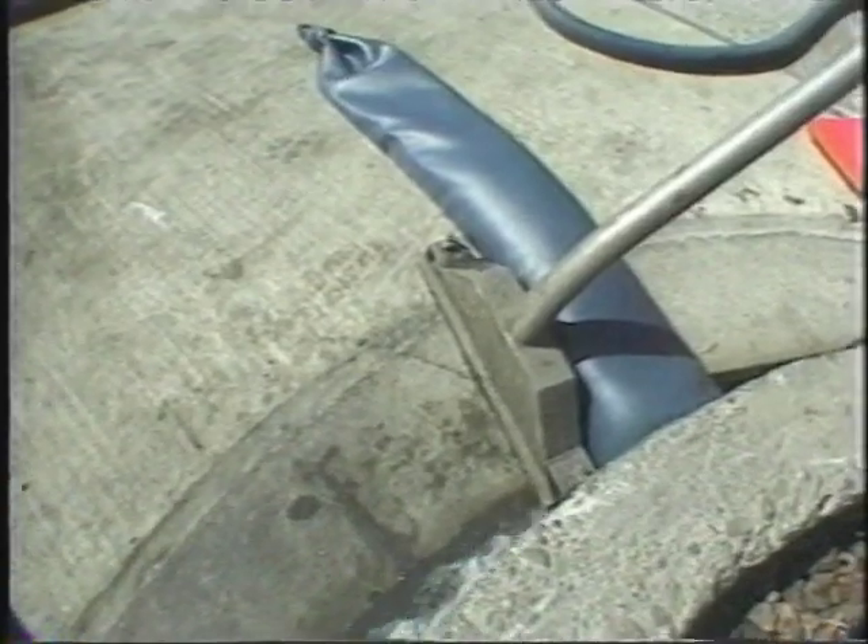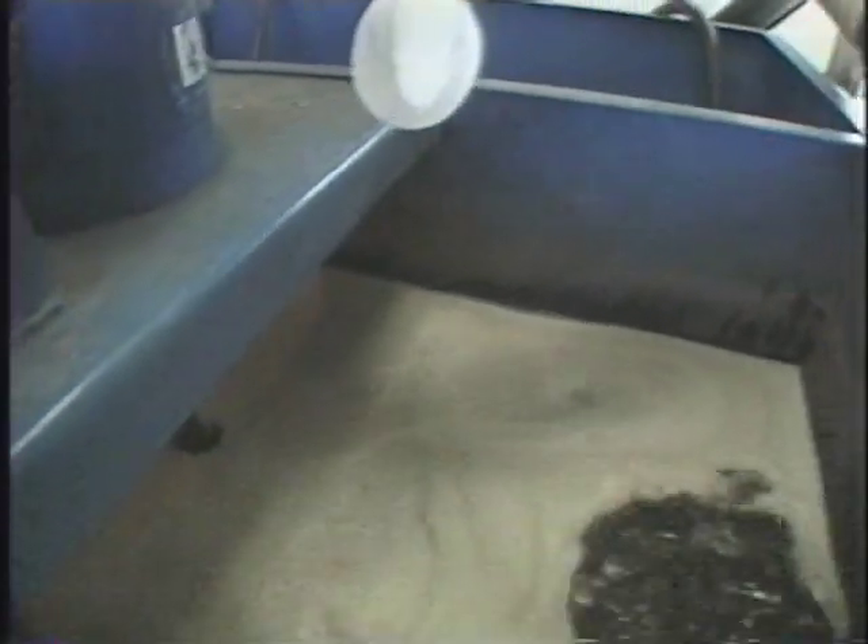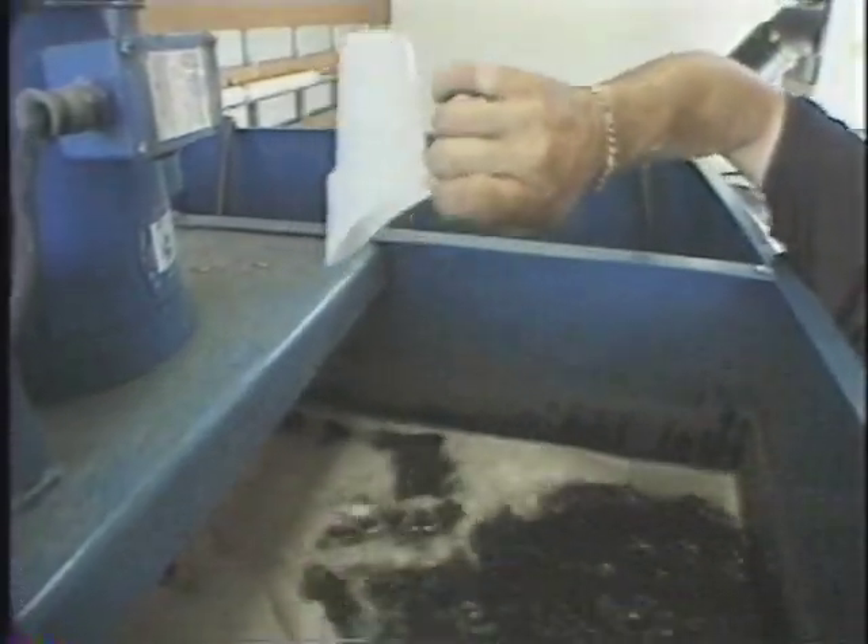At this point, the water could be trucked away for proper treatment or disposal, as it was in earlier examples. But this company uses a different approach: on-site treatment. Workers can clean up dirty water right at the job site.